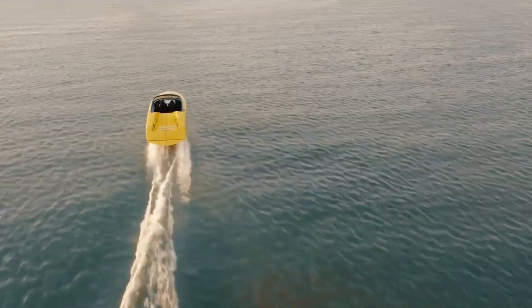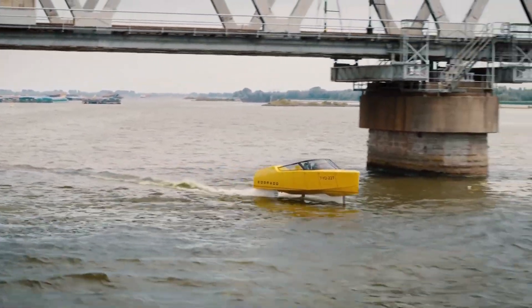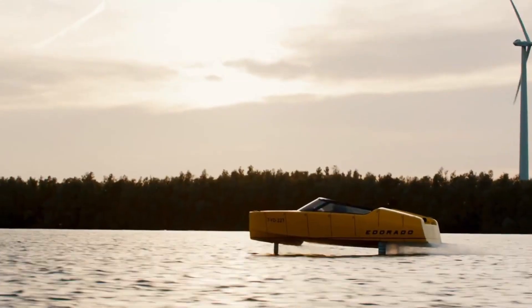With its sleek design, comfortable seating, and innovative engineering, the 8S Prototype Hydrofoil E-Boat represents a major leap forward in modern electric boating technology.